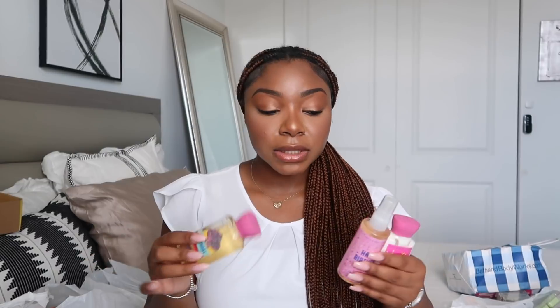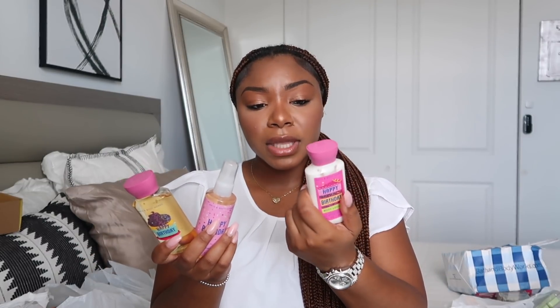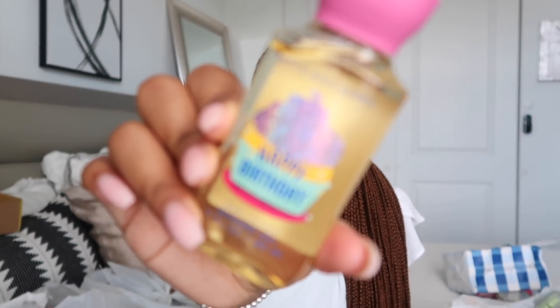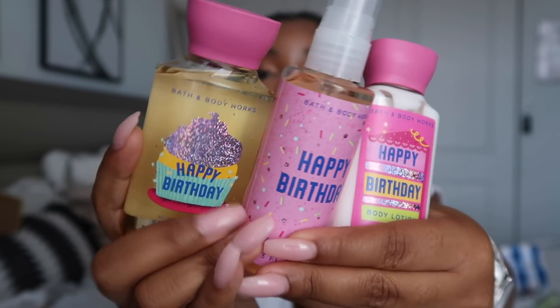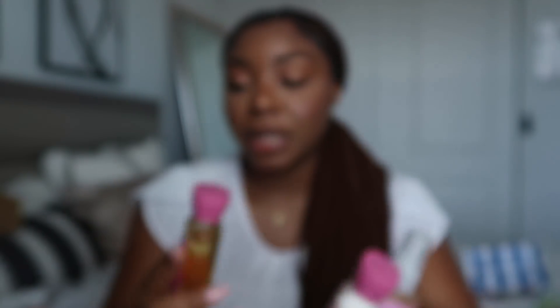This is a very rare Bath & Body Works find — the Frosted Vanilla. I had to get it; it was on Mercari and I was searching for it at my stores for so long but it never came to any stores near me. It was said to be very similar to the Confetti Cake Pop, but I don't get that at all. It's just called Frosted Vanilla — so freaking cute. I think this is literally going to be one of my collector's items that I keep.